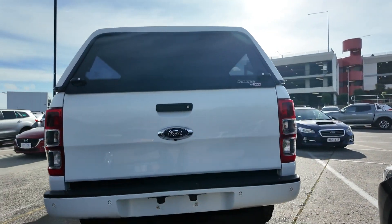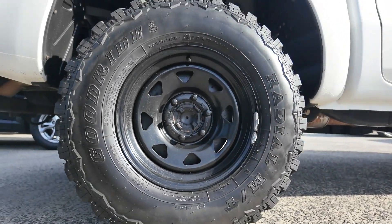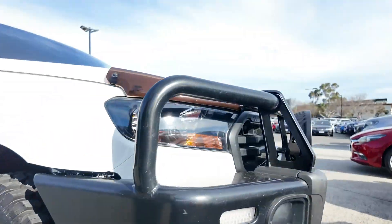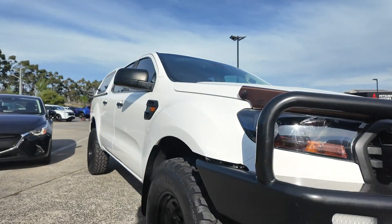Powered by a robust 3.2 litre turbo diesel engine and equipped with a six-speed automatic transmission, this Ranger is built to handle any challenge you throw at it. The 3.2 litre turbo diesel engine delivers impressive power and torque, making it ideal for both on-road and off-road adventures.